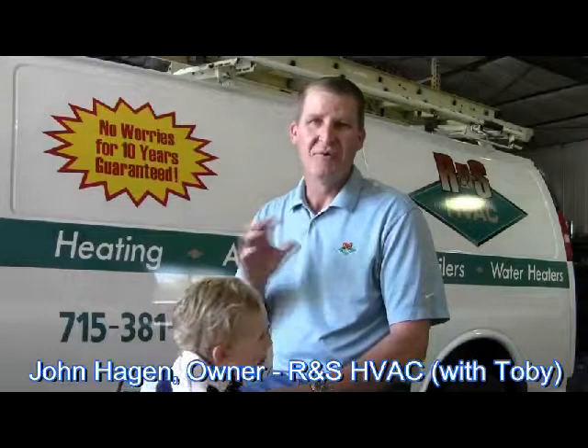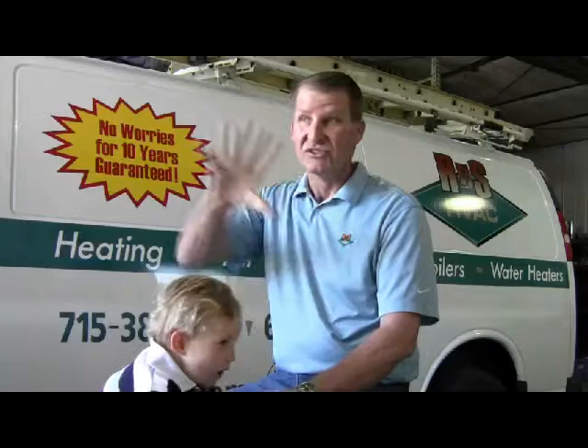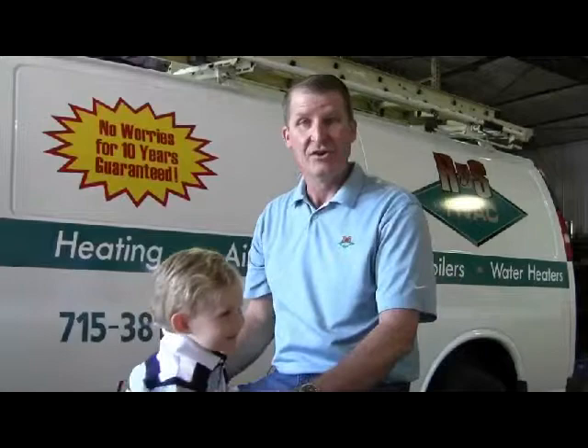Air conditioners operate on a basic cycle. What we do is we compress a refrigerant, and when that refrigerant is compressed and cold, we expand it inside your house. When it changes from a liquid to a gas and sprays into this inside coil, it takes a lot of heat to do that, and that's what makes it cold in the house.